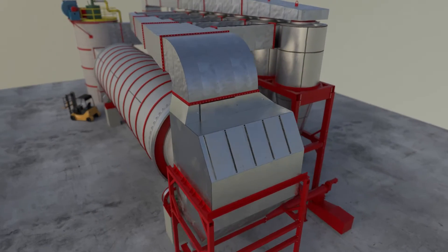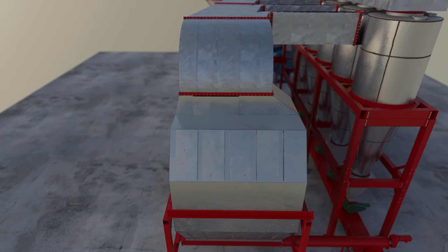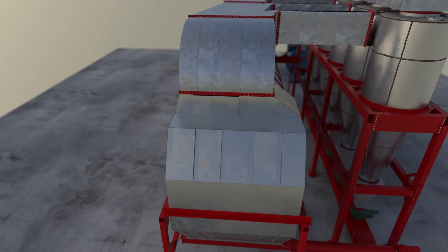Then comes the outlet hopper. This separates your product from the drying gases via a screw conveyor attached to the bottom of the hopper.